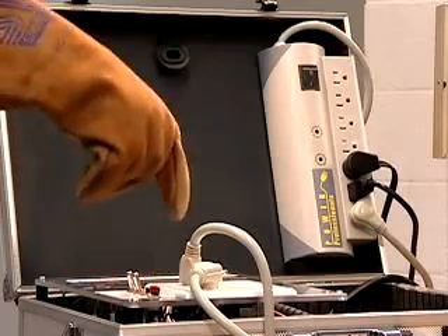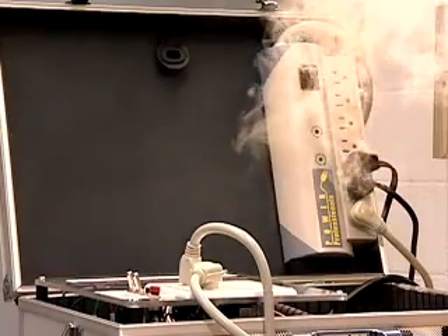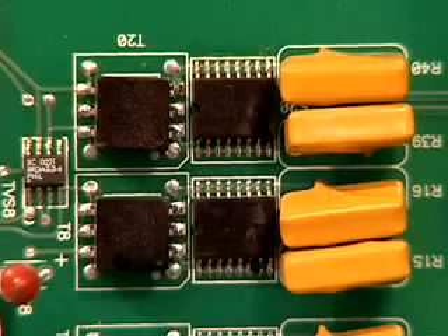What happens to your equipment when a surge suppressor fails? Catastrophic damage. Just look at what power damage can do.